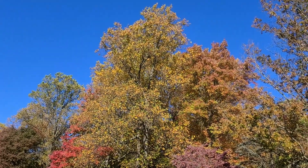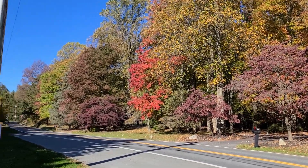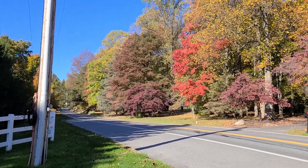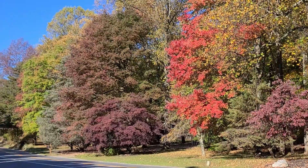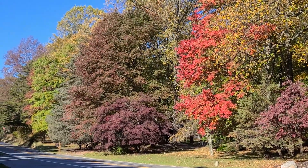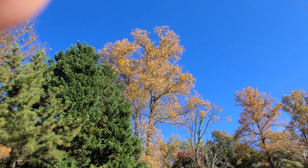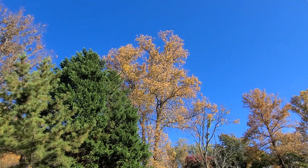These are some tulip poplars. I think there's another Japanese maple down there. This is a tulip poplar set against the blue sky in mid-October.